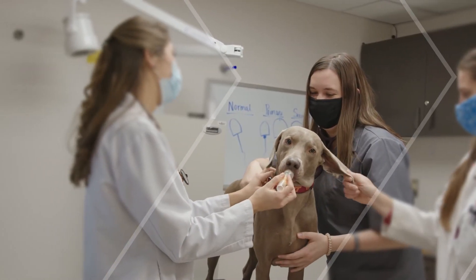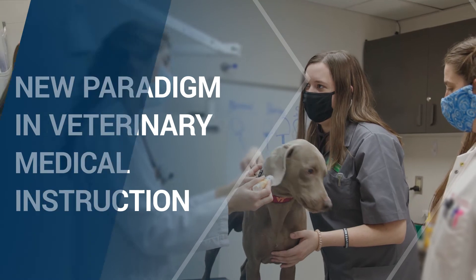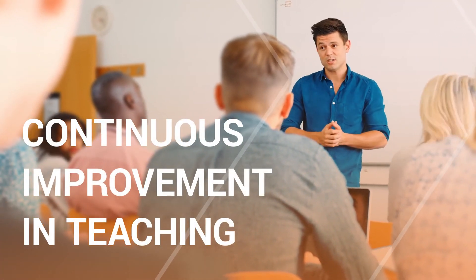And for educators, CBVE introduces a profound new paradigm in veterinary medical instruction. With a framework built on common standards and clear benchmarks for assessment, CBVE promotes accountability and continuous improvement in teaching.